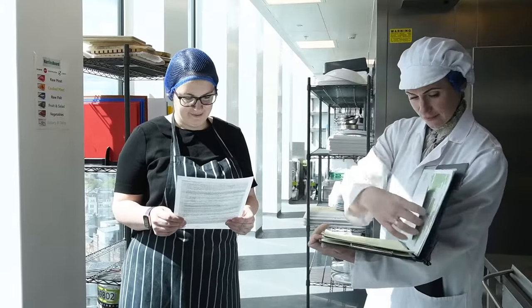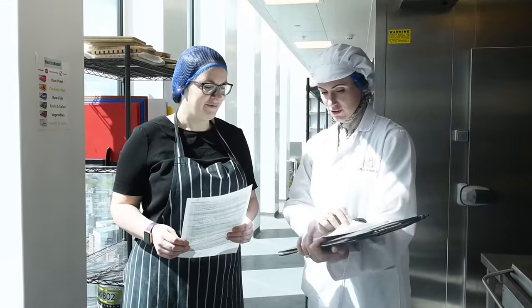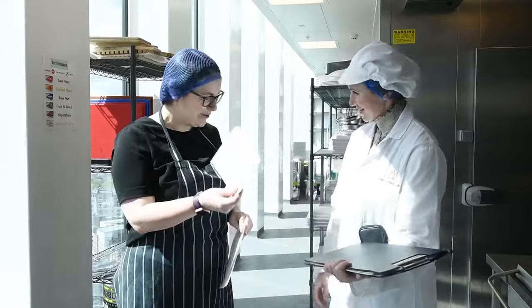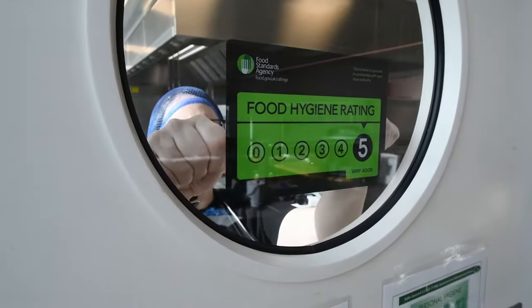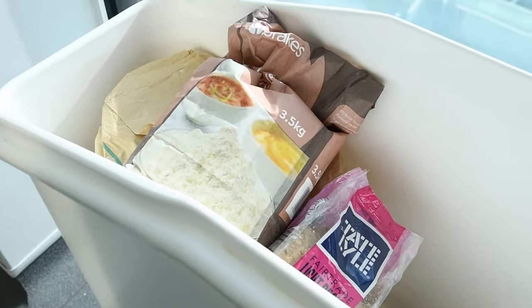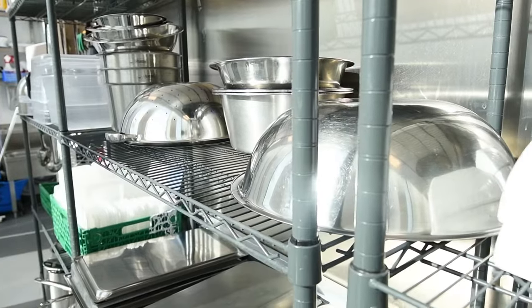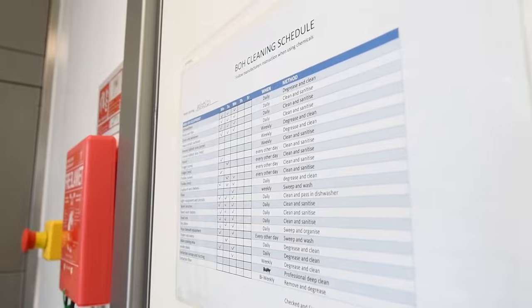Don't forget the inspector's findings will determine the food hygiene rating the business receives. Alongside the food hygiene inspection the inspector will also be checking compliance with food standards law. If any food standard issues are brought to your attention this will not affect your hygiene rating. However, these are still important matters and you will need to address any legal contraventions.